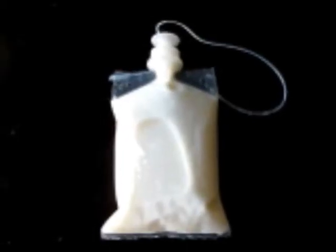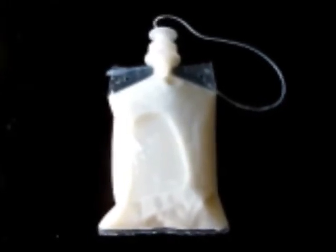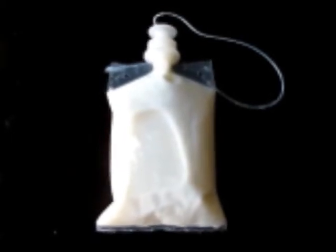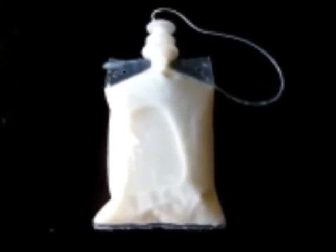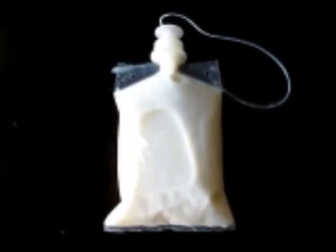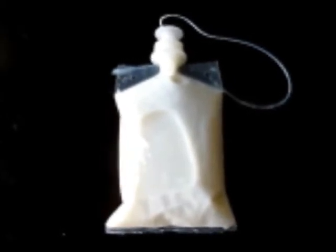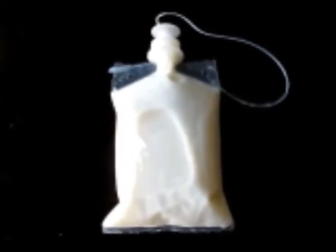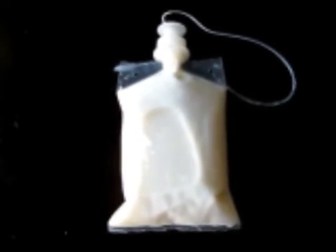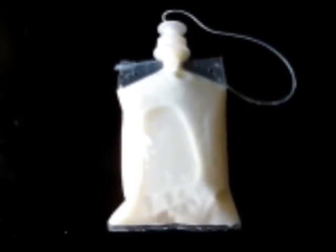Don't let low milk supply get in the way of your opportunity to breastfeed. A lot of women have their hearts set on breastfeeding and it's so frustrating when they find out they have a low milk supply. Trust me, I've been there. If you are having low milk supply issues, go see a lactation consultant — they can help you out and some are familiar with this system or the Medela SNS system.